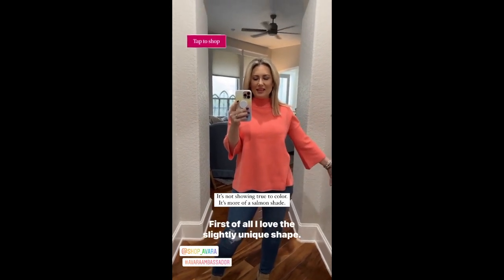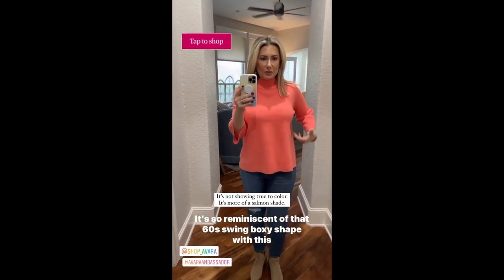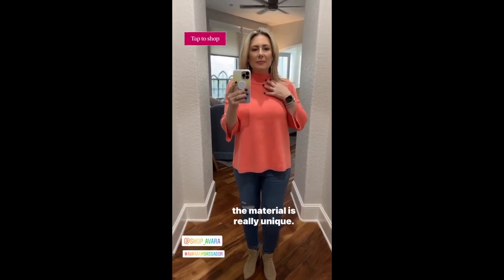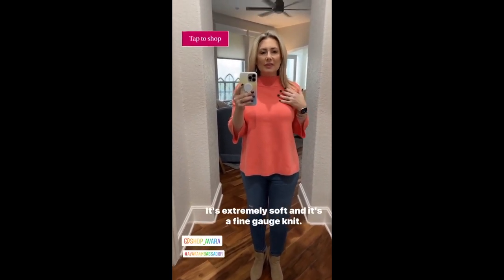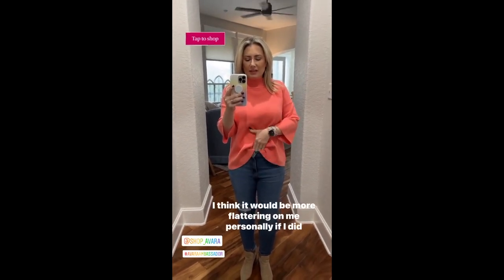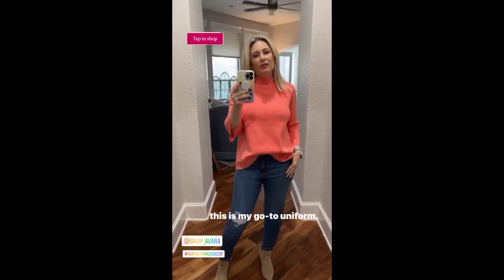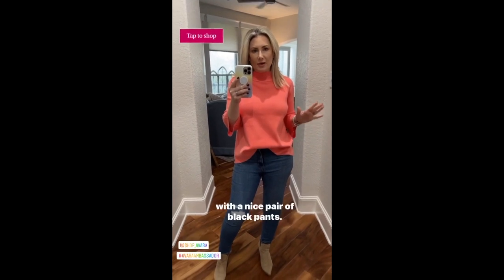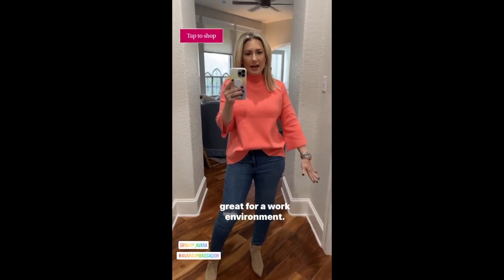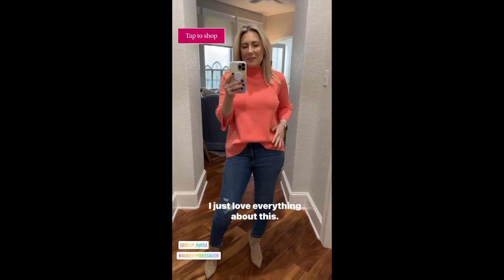This last sweater is definitely my favorite. I love the slightly unique shape — it's called the Jackie. It's so reminiscent of that 60s swing boxy shape with a kind of structured mock neck, but the material is really unique — extremely soft with a fine gauge knit. I think it would be more flattering on me personally with a little front tuck. While I love wearing it with jeans, I think it would look especially great with a nice pair of black pants. It's great for the holidays and a work environment. I love the bracelet-length sleeves and I just love everything about it.